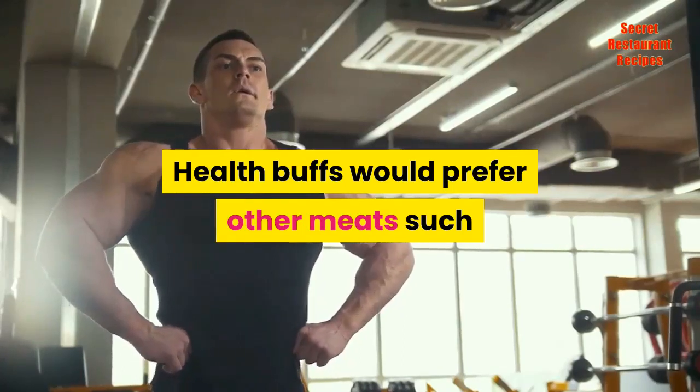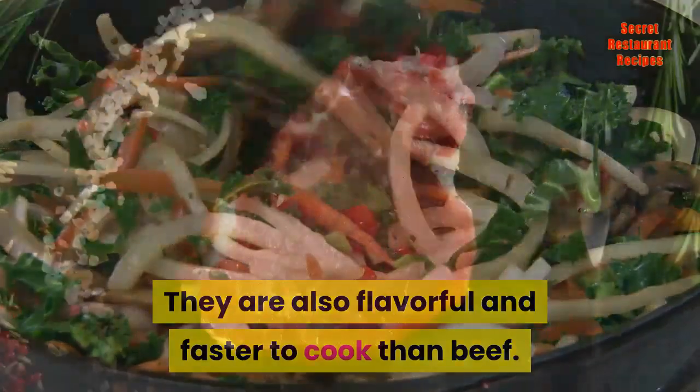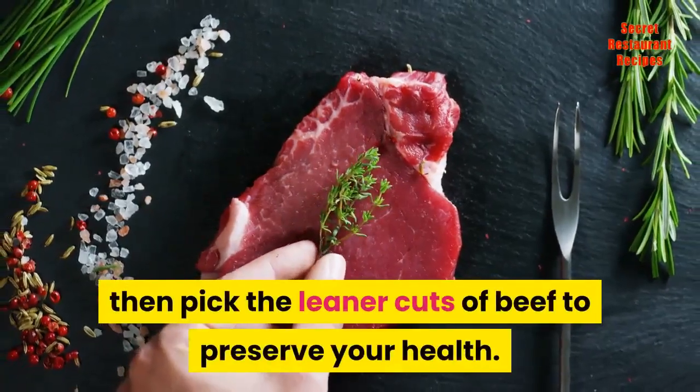Health buffs would prefer other meats such as chicken, turkey, or pork. They are also flavorful and faster to cook than beef. However, if you don't like to substitute your favorite beef with another meat due to flavor, then pick the leaner cuts of beef to preserve your health.